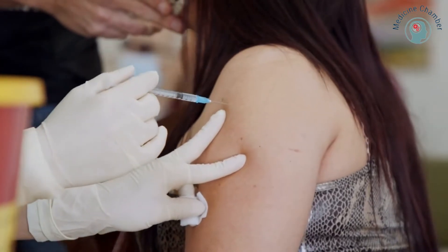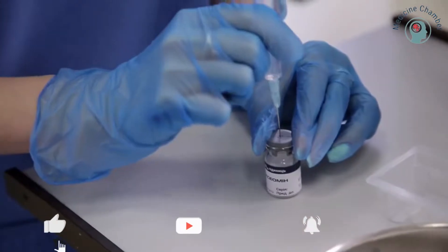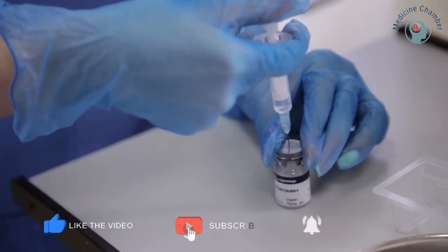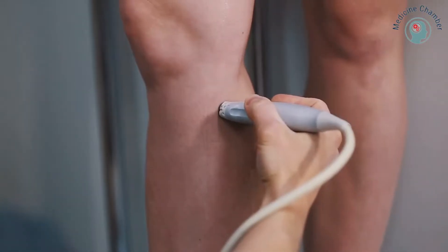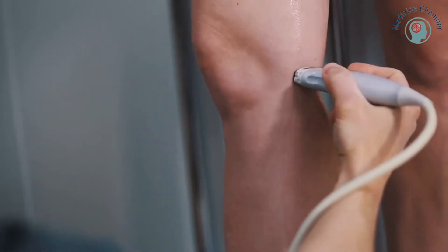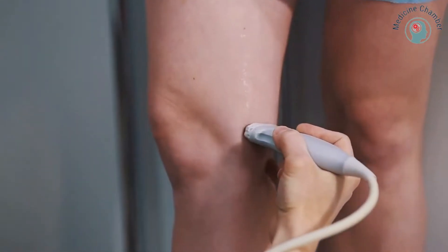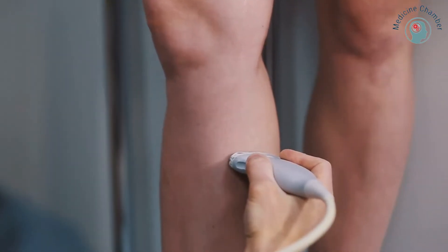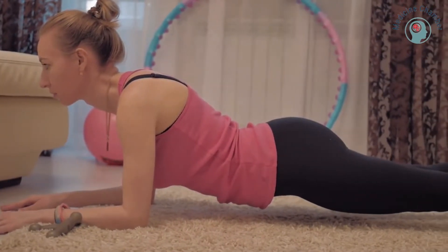If your doctor recommends heparin injections to prevent a clot, make sure to follow their instructions. You will receive an injection of heparin, which will dissolve the clot in the leg. The next step in preventing a thrombus in your leg is to avoid bed rest, which means raising your legs about 6 inches above your heart. In addition, you should do some exercises to keep your legs active, such as yoga, stretching, and walking.